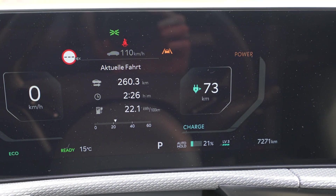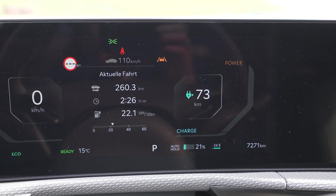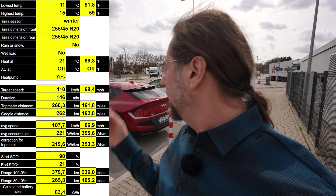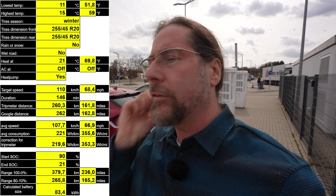I arrived with 21%, drove 260.3 kilometers. Google Maps says it's 262 kilometers. 221 watts per kilometer was my average consumption. I calculated: 262 kilometers driven, used 69% of the battery — I get 379 kilometers of full range in these conditions. I had to speed up and slow down a lot, pass a lot of cars because it was busy. And in the beginning, the battery cooling was still on after charging, which also increased the consumption a bit. But other than that, it was a great drive. The climate used 0% for the drive — so that's amazing.